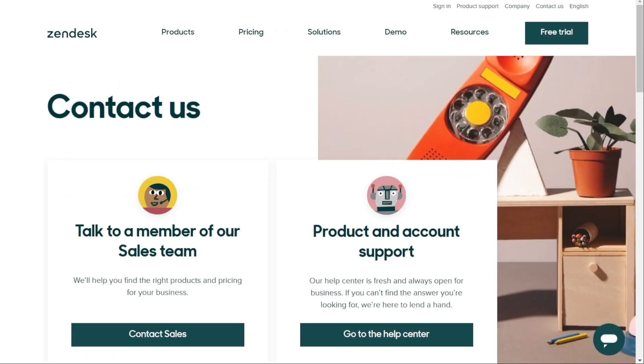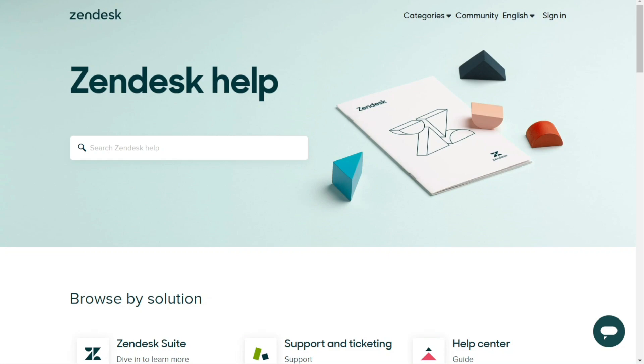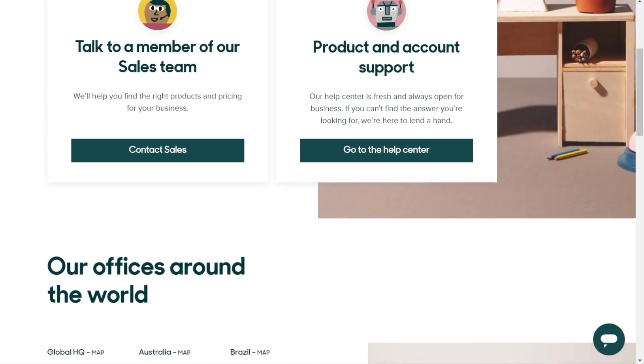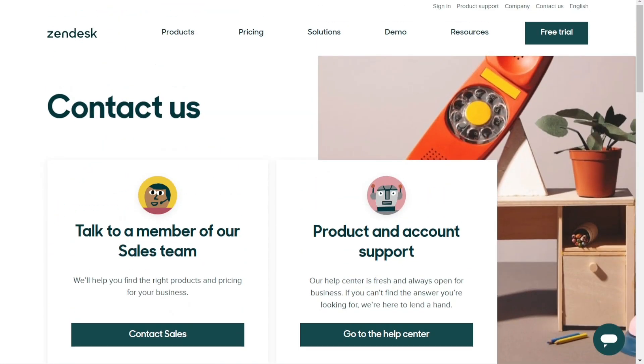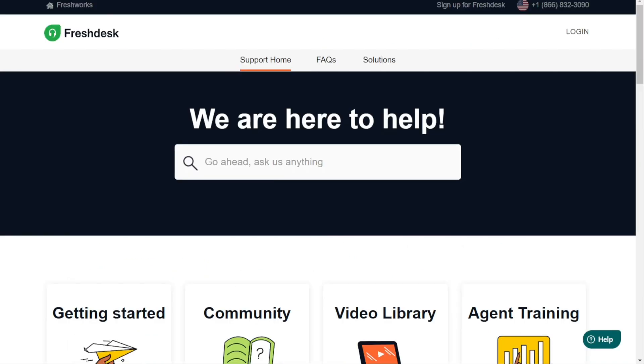For support and training, both Freshdesk and Zendesk have dedicated customer support teams, but there's a difference in the level of support offered. Zendesk edges out Freshdesk by offering a slightly better customer support experience with highly accessible options across various platforms. No matter which plan you choose, Zendesk provides customer support through community forums, a knowledge base, a phone line, chat, email, and 24/7 live support. Freshdesk, on the other hand, doesn't offer 24/7 live support on any of its plans, and some options may not be available depending on your plan.